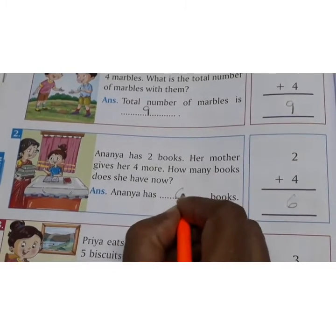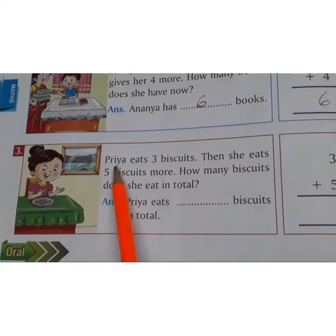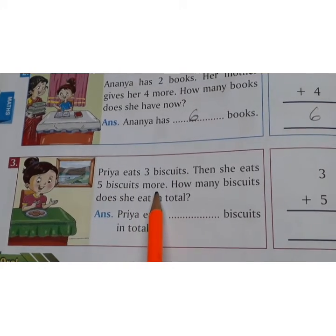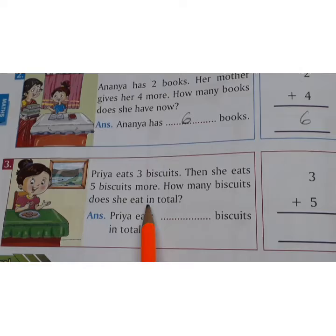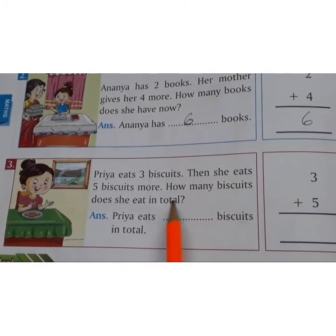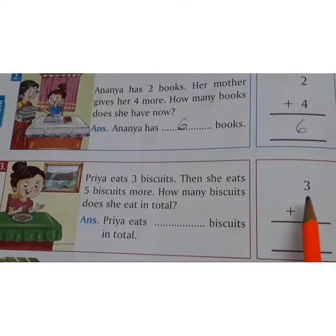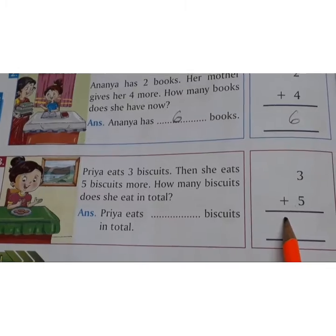Ananya has 6 books. 3rd one. Priya eats 3 biscuits, then she eats 5 biscuits more. How many biscuits did she eat in total? First she ate 3 biscuits, then she ate 5 more. How many biscuits together did she eat?